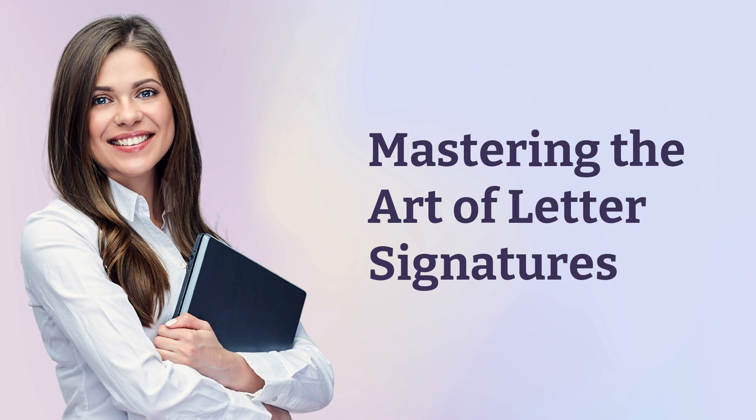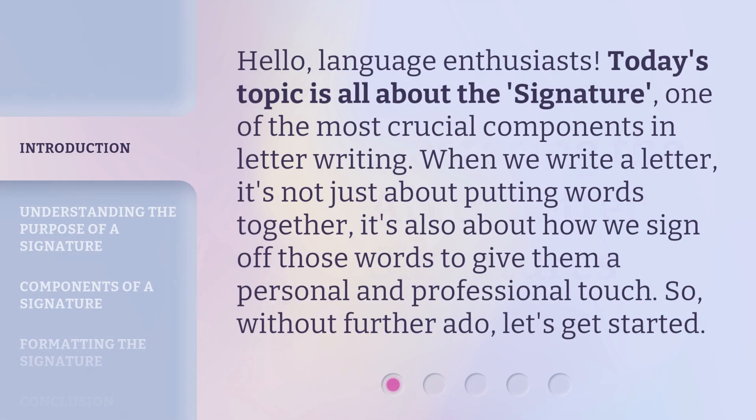Hello, language enthusiasts. Today's topic is all about the signature, one of the most crucial components in letter writing. When we write a letter, it's not just about putting words together — it's also about how we sign off those words to give them a personal and professional touch. So, without further ado, let's get started.